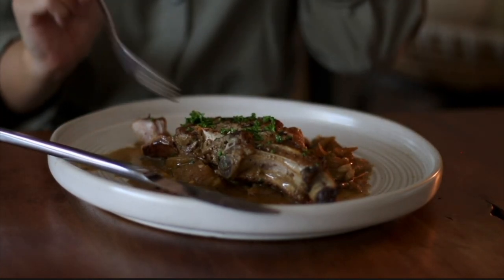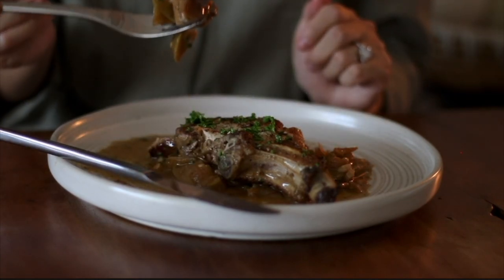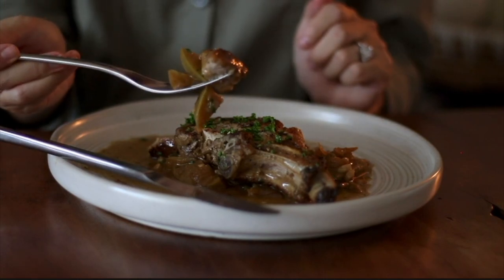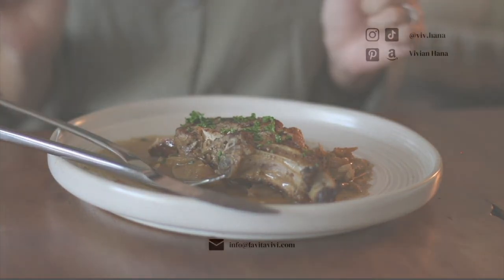I hope this got you into the fall spirit. I can't wait to share more fall things with you guys, so be on the lookout for more fall inspo. But until next time, I will see you guys later. Bye!